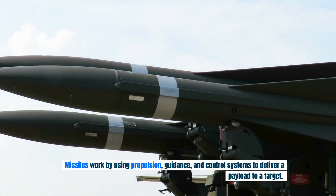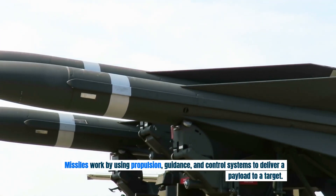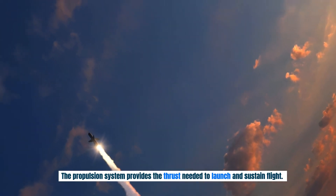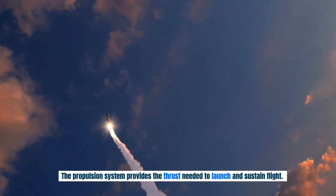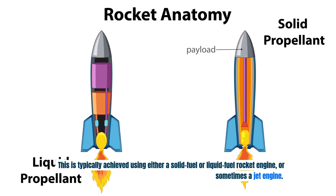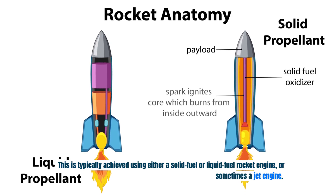Missiles work by using propulsion, guidance and control systems to deliver a payload to a target. The propulsion system provides the thrust needed to launch and sustain flight. This is typically achieved using either a solid fuel or liquid fuel rocket engine, or sometimes a jet engine.